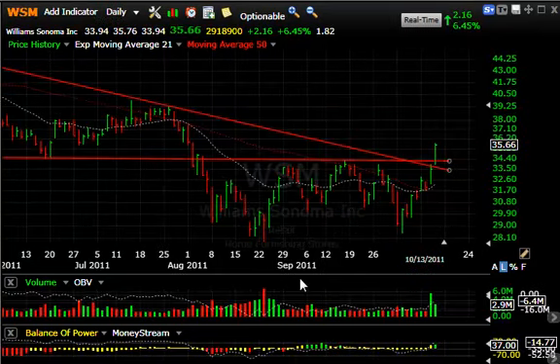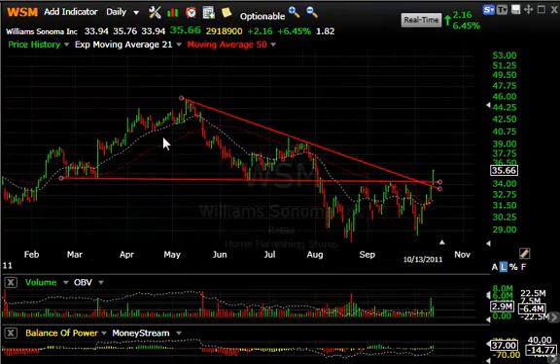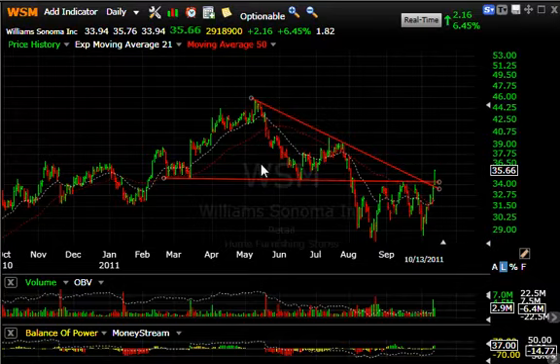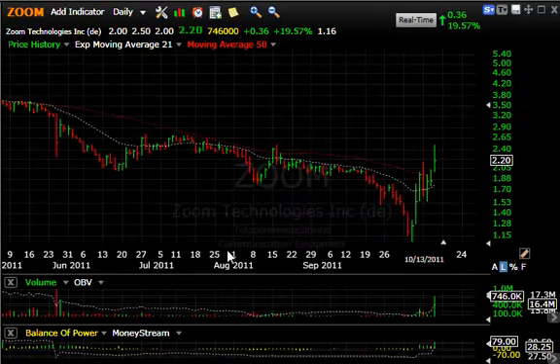Williams-Sonoma had a significant day today. Lateral price resistance and the declining tops line were both taken out in one fell swoop. Over the last three or four sessions you can see it ran back from 28 and a half up to nearly 36, hitting 35 and three quarters and closing just pennies off the high. Nice close, good volume, strong technicals with the moving averages turning around. The pullback consolidation in this zone may be construed as a buying opportunity.